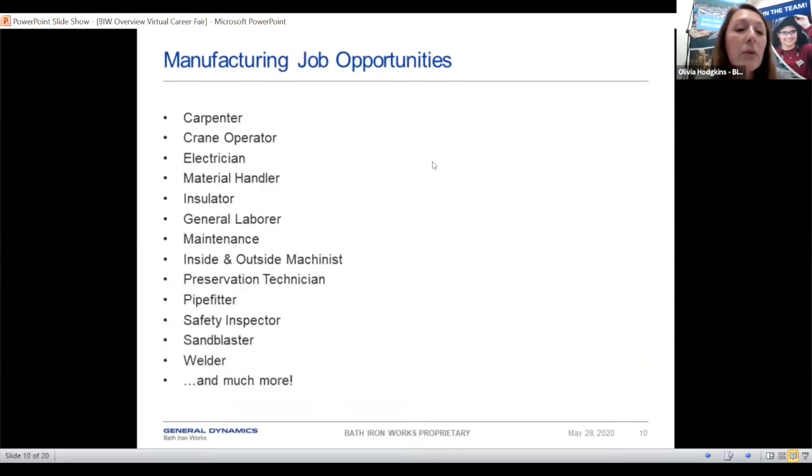Here are some examples of manufacturing job opportunities we're looking to fill right now. We have everything from carpenters to maintenance, insulators, material handlers — anything you can imagine, pretty much. To get a better idea of what each of these trades involves, you can visit our website to read job descriptions and also see the pay rates there, so you have an idea of what you would be making per hour if you were to apply.